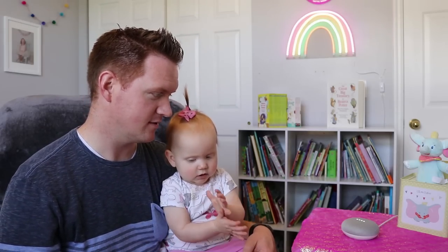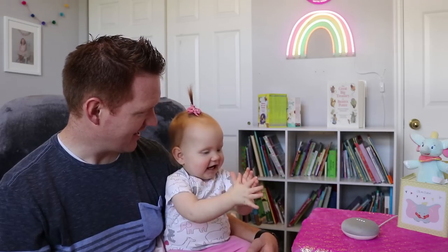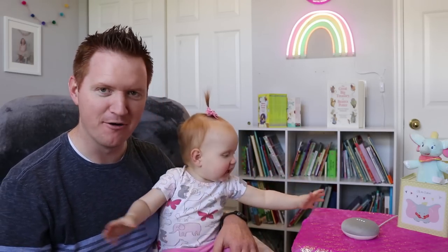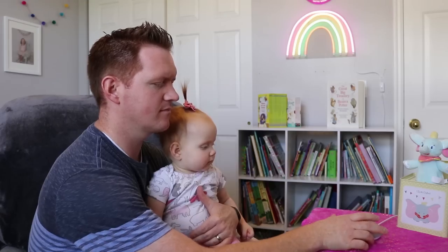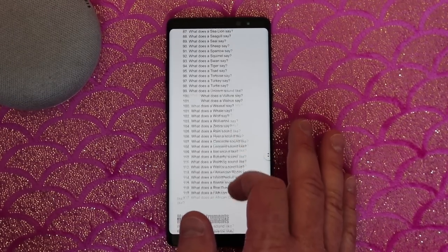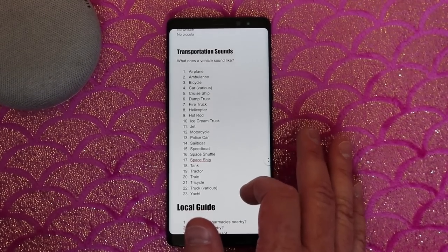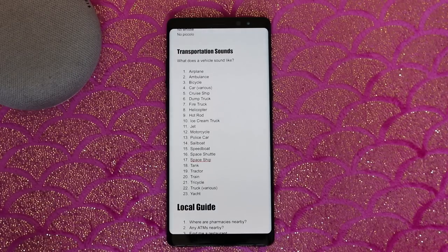Sing the Hokey Pokey. Sorry, I can't help you with that because it requires feet. So there are a bunch of other songs that it is able to sing to you as well. I will leave this full list of children's songs, animal sounds, musical instruments, and transportation sounds in the description below. And if there are any other commands that you like to use, I'd love to know about them in the comments below.